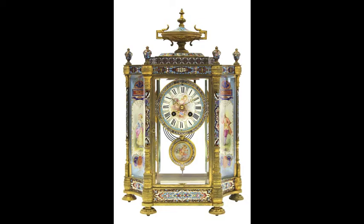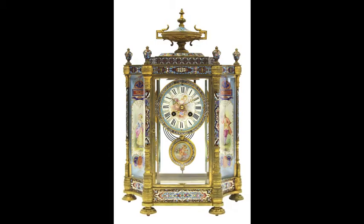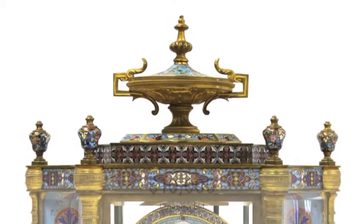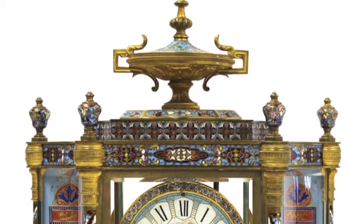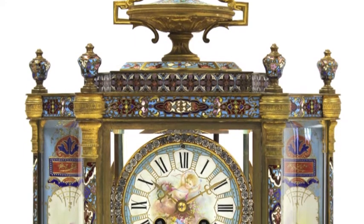Lock 2059 is a French Champs-Pauvet crystal regulator, coffee detailed by Tiffany and Company. We have a lot of interest in this lot. I will open at 10,000. 10,000, go 11,000. 13,000 I have.